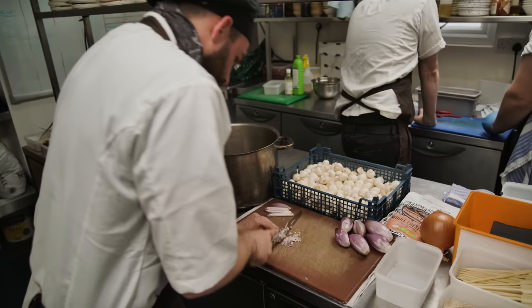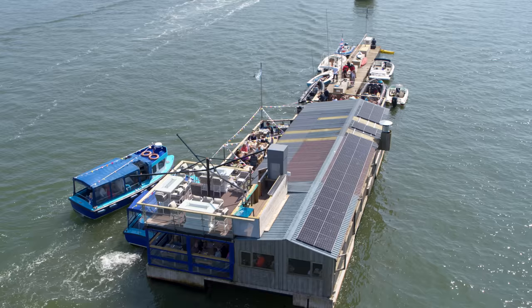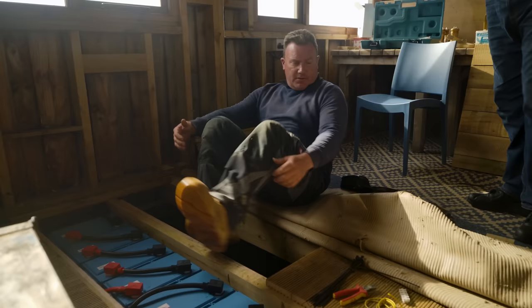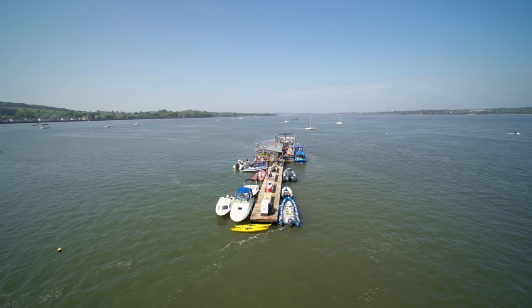When you have an award-winning cafe floating in the middle of an estuary, the last thing you want to lose is the electricity. The generator is completely packed up beyond repair and we've had to unfortunately cut service. So it never happens again, Paul is having solar and battery backup installed and we went along to find out more.